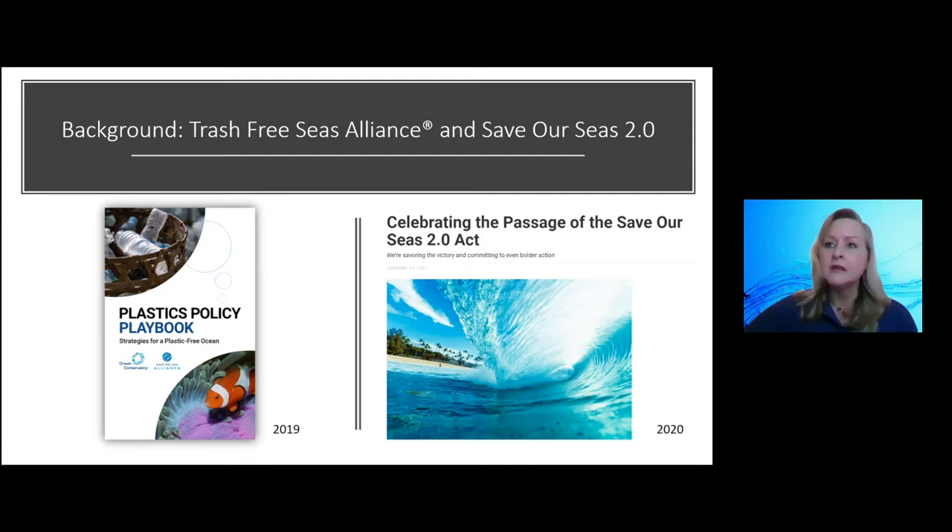This isn't the first time we looked at policy drivers like recycled content as solutions. In 2019, Ocean Conservancy and the Trash Free Seas Alliance commissioned a report in collaboration with Accenture to analyze all different policies that could have the highest impact on ocean plastic pollution. We started with over 80 policy options and ran them through rigorous analysis to determine their contribution to reducing plastic leakage. Extended producer responsibility and recycled content standards rose to the top — they won't fix everything, but they have huge bang for the buck, especially if implemented together.